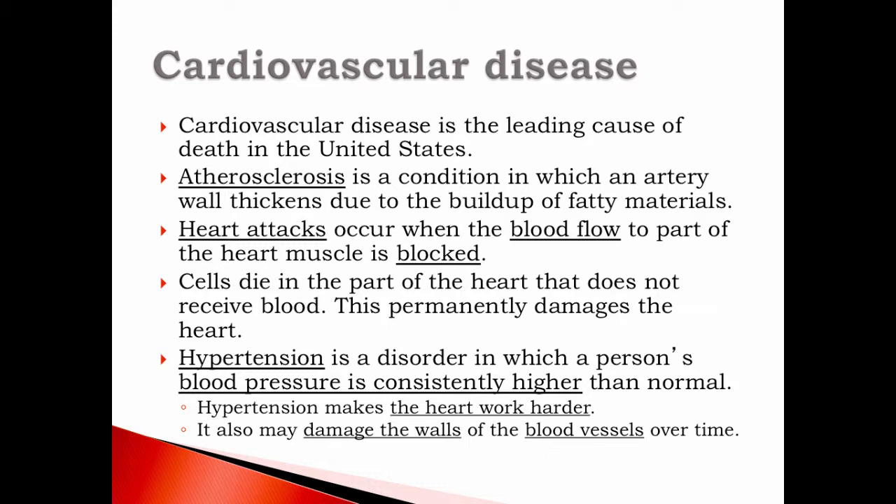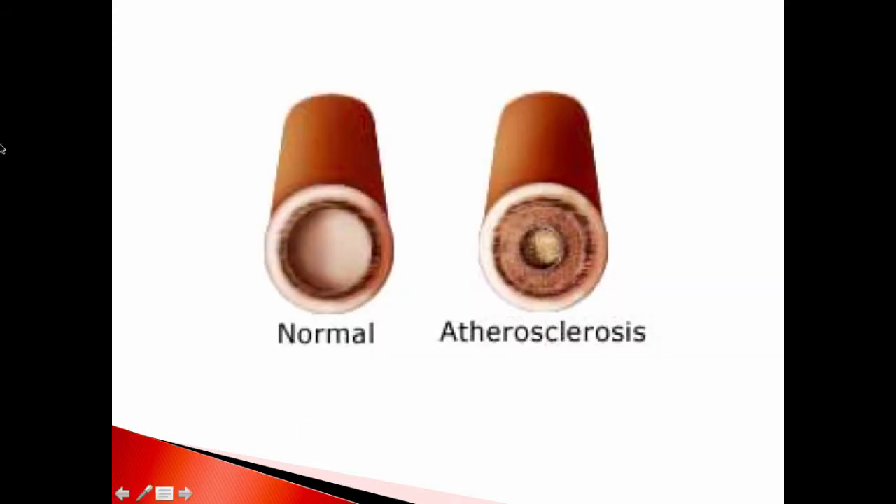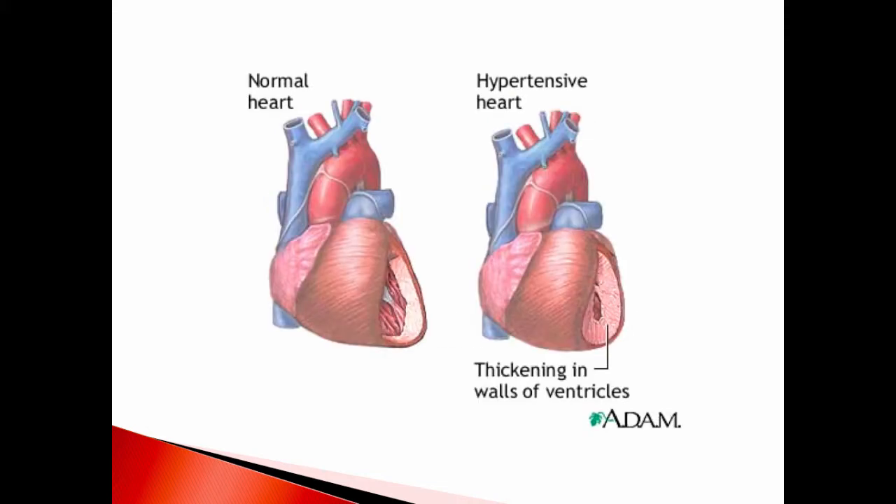Hypertension is a disorder in which a person's blood pressure is considerably higher than normal. It makes the heart work harder and may damage the walls of blood vessels over time. You can see in this example a blocked artery starting to bulge because of platelets and fat building up. Compared to a normal vessel — like a clean pipe — atherosclerosis causes hardening and thickening that leaves less area for blood to flow. Hypertension also causes thickening of the ventricle walls, leaving less space for blood and forcing it to pump even harder.